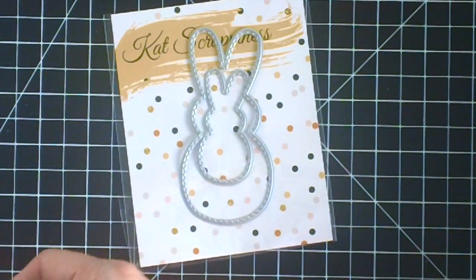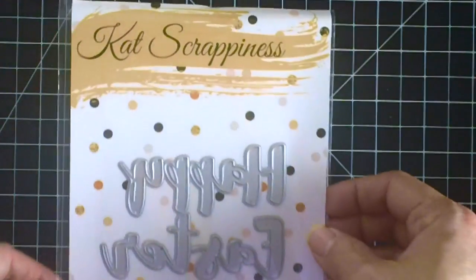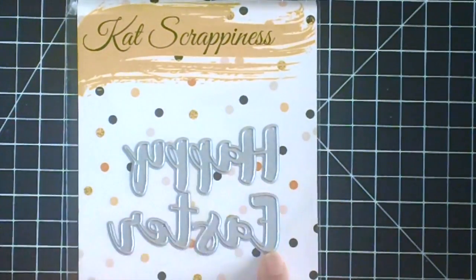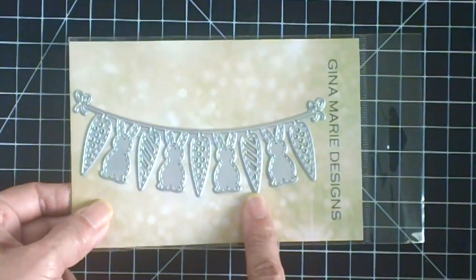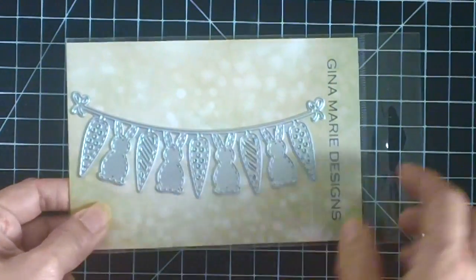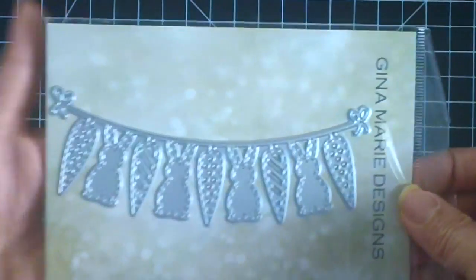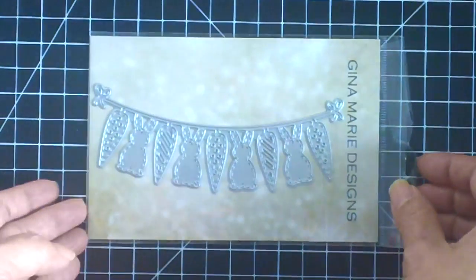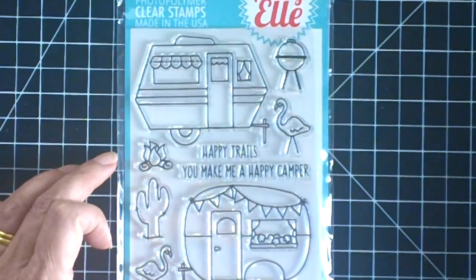These are pretty inexpensive - less than seven dollars. That's what I love about Cat's shop - you don't have to pay that much to get beautiful products. This one is the Happy Easter Script die, and then I ordered this Gina Marie Designs banner that has little bunnies and carrots. Unfortunately this is also sold out at the shop, but Cat said she will be getting more.